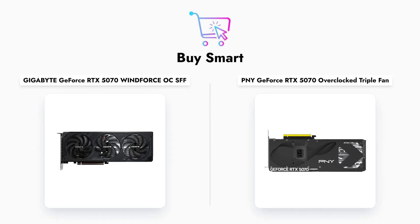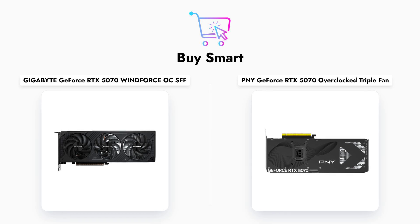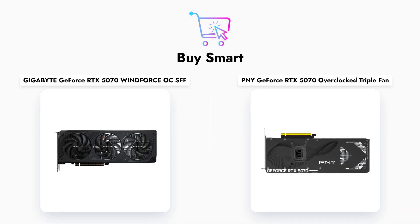With both cards featuring 12GB of memory and PCIe 5.0 support, let's see how they differ in memory type, cooling efficiency, and boost clock performance.